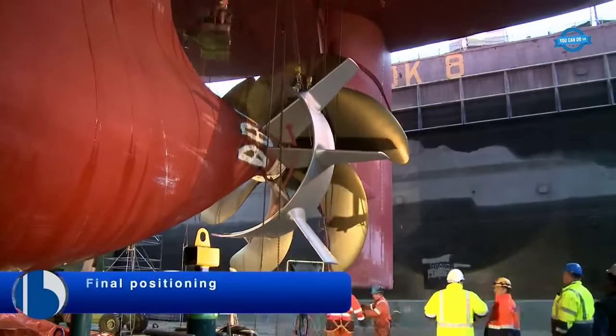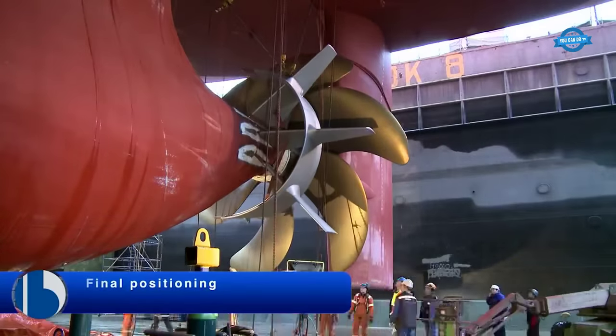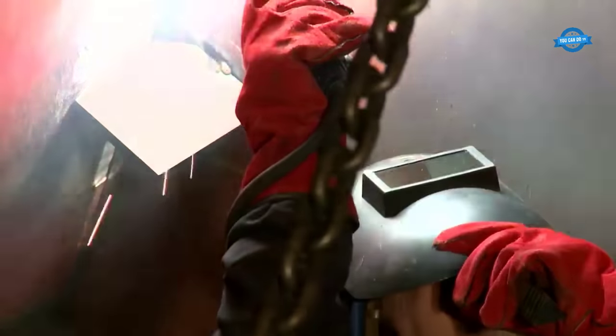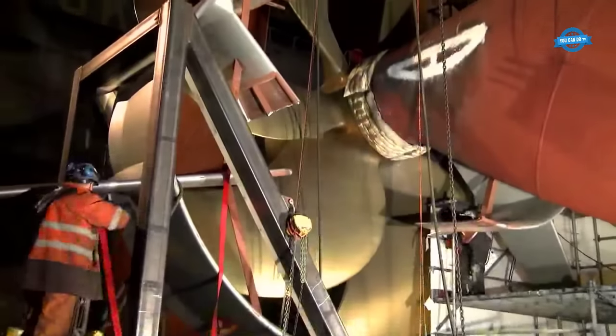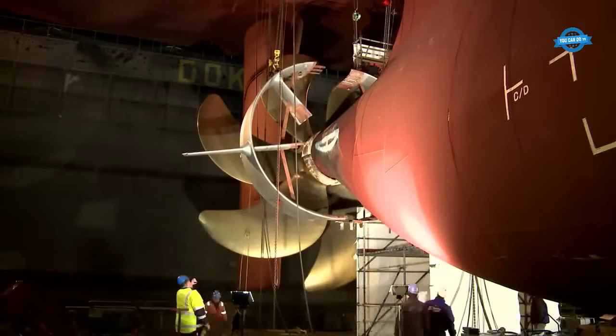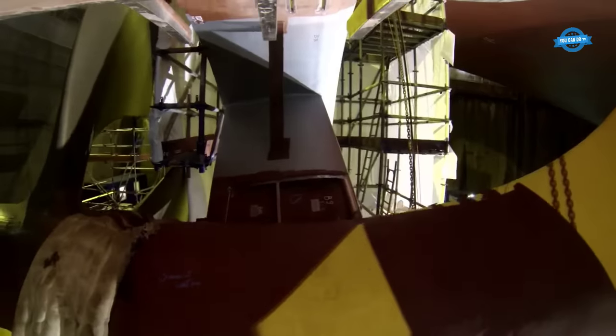Final positioning is a critical step in the installation process. The fins must be positioned in the correct location on the vessel's stern to ensure they will function effectively. This step requires great care and precision to ensure that the fins are securely attached to the vessel and in the optimal location for maximum energy savings.